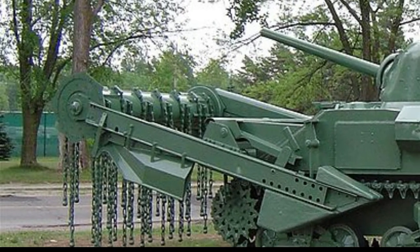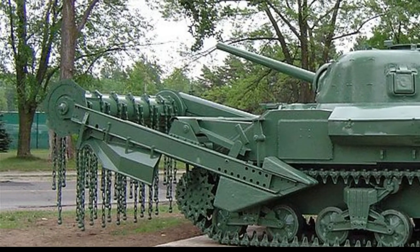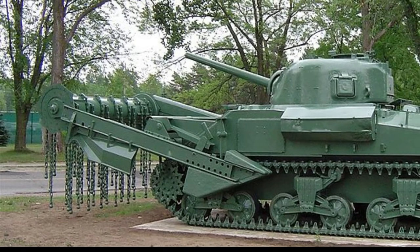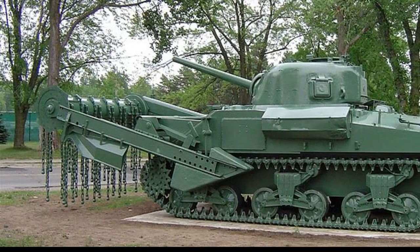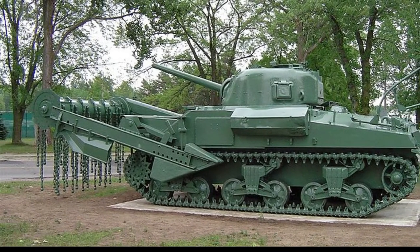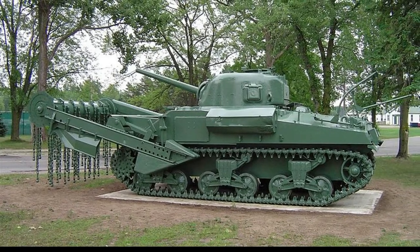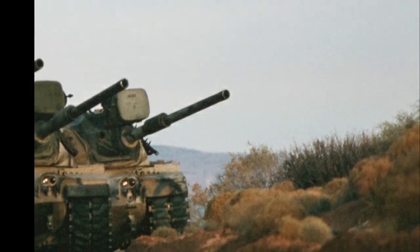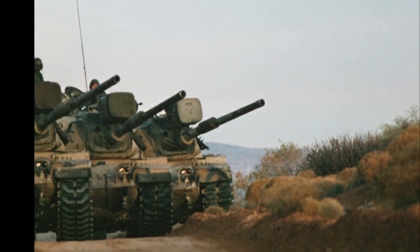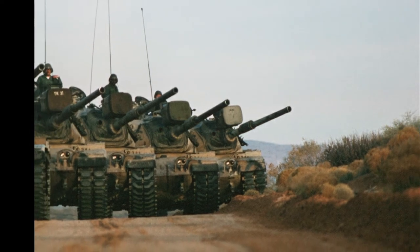The job of making an Israeli tank a reality fell to Major General Israel Tal, former commander of the IDF Armored Corps and who led the 84th Armored Division to victory in the Sinai. Tal's project was a major challenge, as Israel's military-industrial complex was in its infancy and the country had never built a large armored vehicle before. Working from a clean sheet, Tal could build a tank from the ground up with Israel's tank warfare experiences baked in.